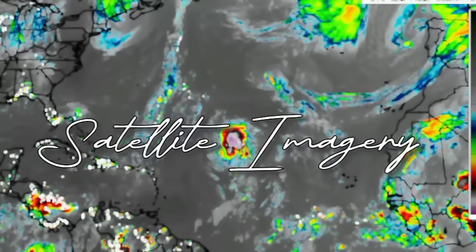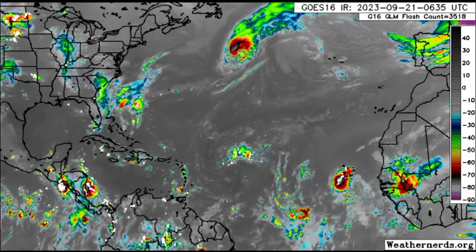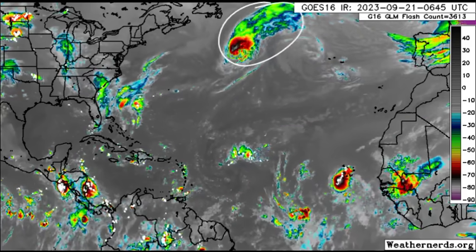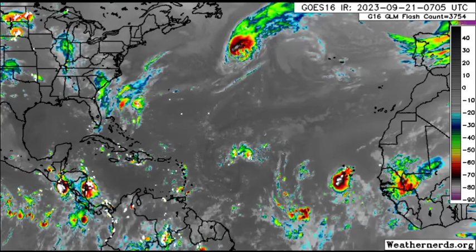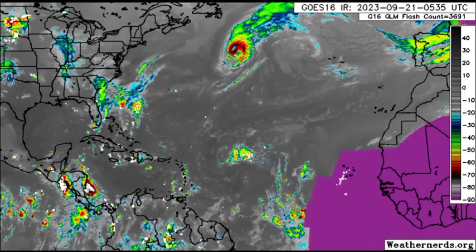Looking at satellite imagery, we can see Nigel up there — it is still a Cat 1 with sustained winds, slowly weakening, and it will gradually continue to do so until it dissipates sometime next week.